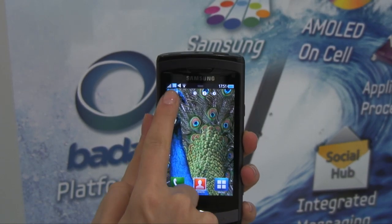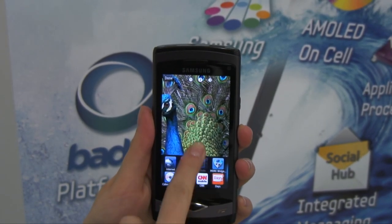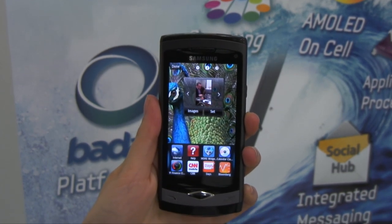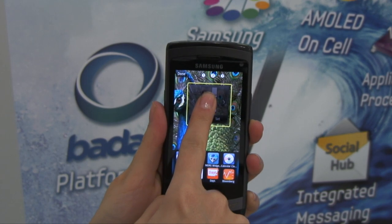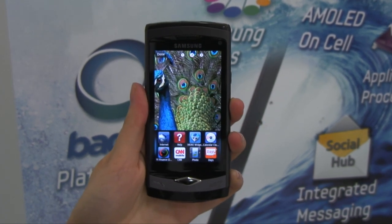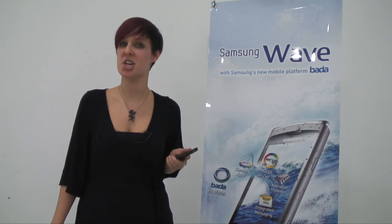The new TouchWiz 3.0 user interface means that if you're more of a photography fan, you can make sure those functions are the most immediately accessible on your homepage. Or, if you want it to be a music player first and foremost, that can be what appears here.